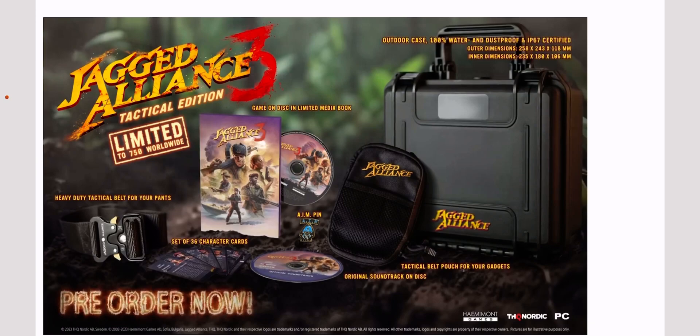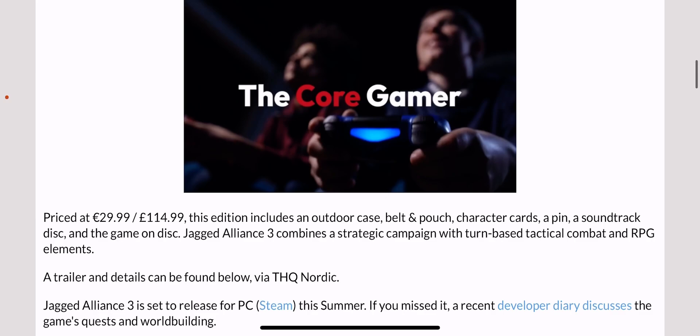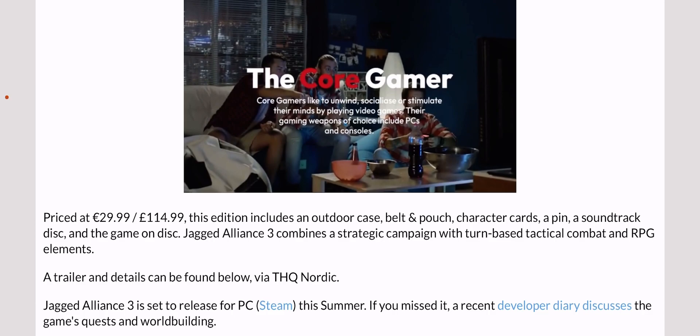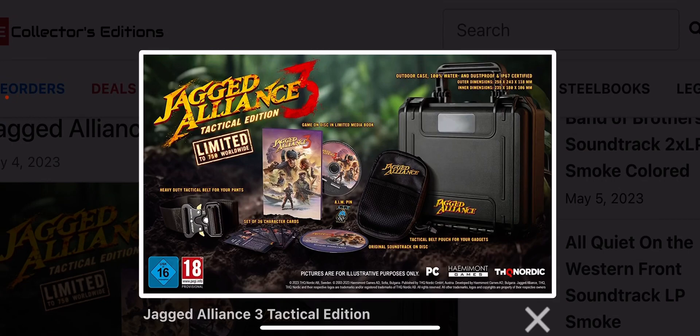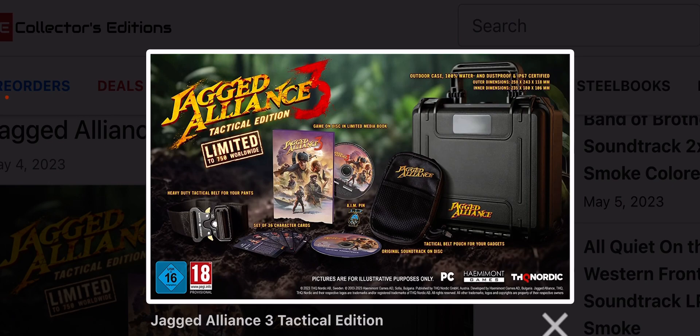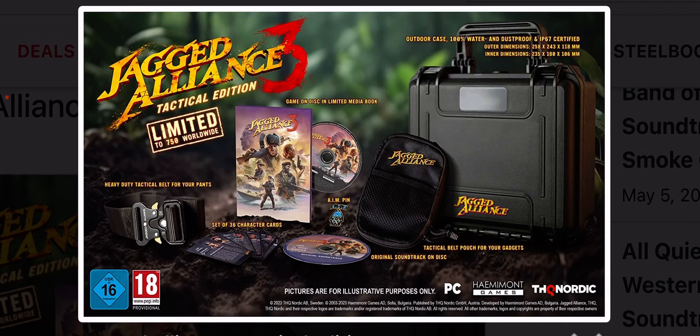Australia will definitely be around that 250 dollar mark. If you just want the game, that'll be 30 pounds — around 40 AUD. This is only releasing on PC via Steam, not for consoles unfortunately. Let me know in the comments what you think of the Jagged Alliance 3 Tactical Edition — is it worth 115 pounds? If it comes to Australia we'll definitely be unboxing it. We are The Loot Gamer, thanks for watching, see you later!